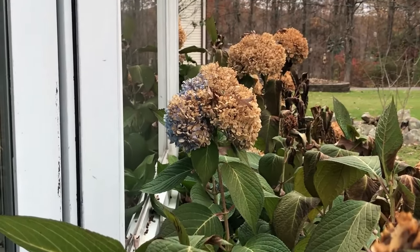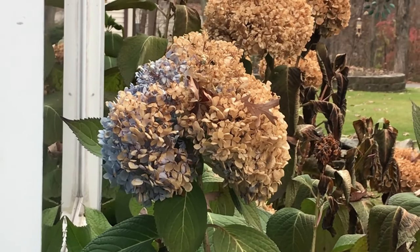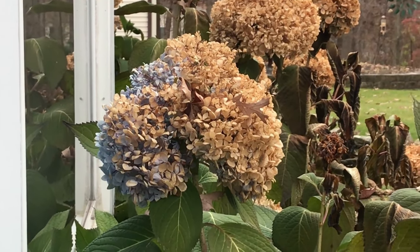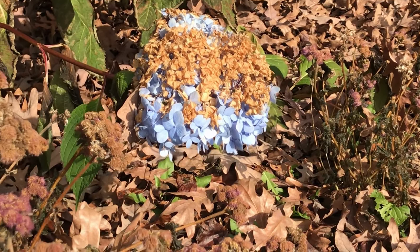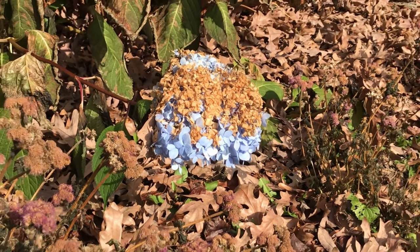This one here — you can see how the side that's up against the window still has its color, whereas the rest of it is totally frostbitten, or freezer burned I guess. And there's one down here that looks kind of like that as well. This one is kind of in between two ageratum plants.